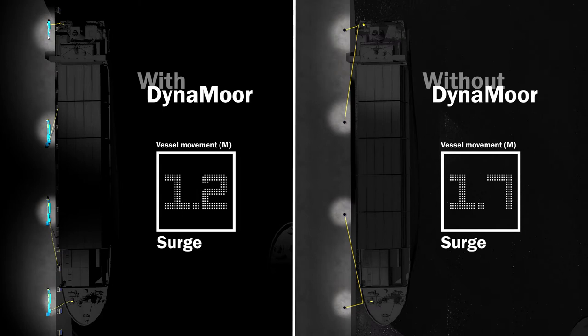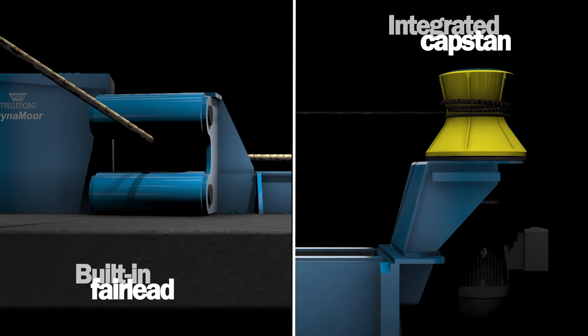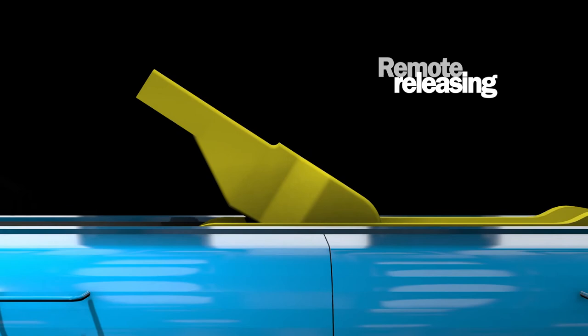DynaMoor's ability to eliminate the effects of passing ships on moored vessels and reduce the effects of long period waves allows operations to continue without interruption. It has a simplified mooring arrangement and a built-in fairlead with rollers to control the mooring line direction and angle while reducing rope friction. Combining this with Trelleborg's quick-release hook technology greatly improves safety and allows the remote releasing of lines for a quick or emergency departure.